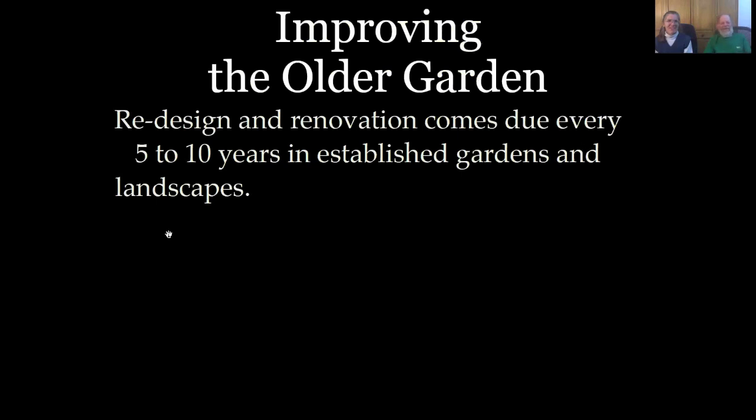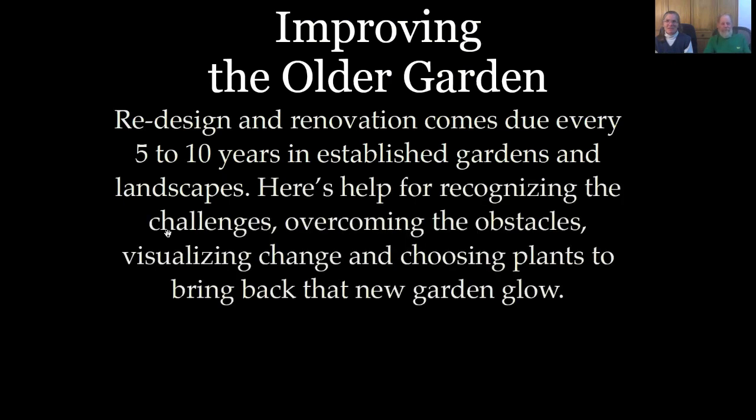Today our topic is improving the older garden. Redesign and renovation comes due every five to ten years in established gardens and landscapes. We've put together a lot of our best tips and a process that we follow when renovating a garden — to help you get past the hardest obstacles and maybe help you visualize your changes in choosing plants so that you can make the garden look new and kempt.